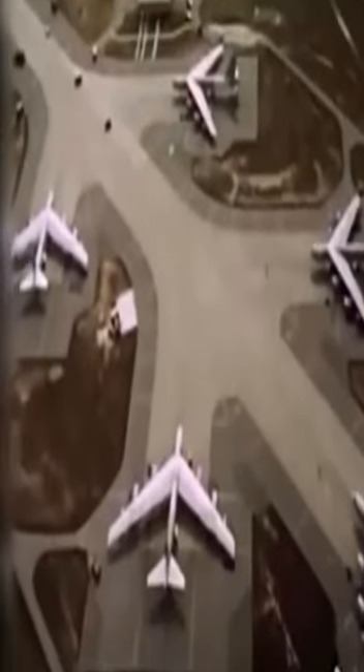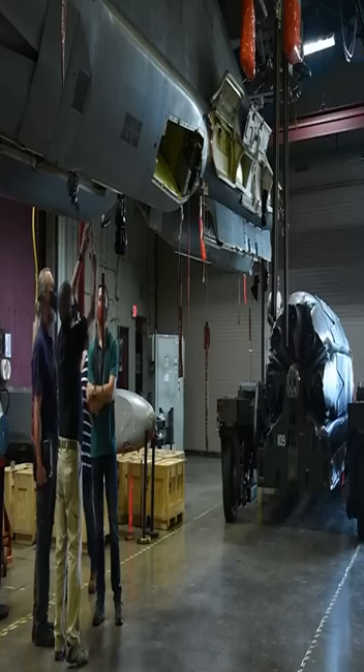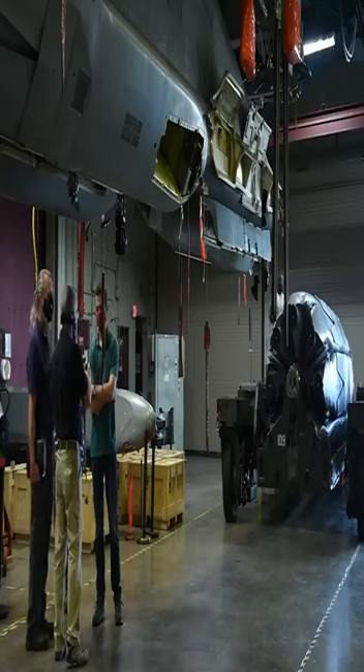The Boeing B-52 Stratofortress remains in service to this day. It is one of the most recognizable long-range bombers in aviation history. Its role has changed quite a bit over the years, with the 159-foot-long, 185-foot wingspan aircraft undergoing many modifications.